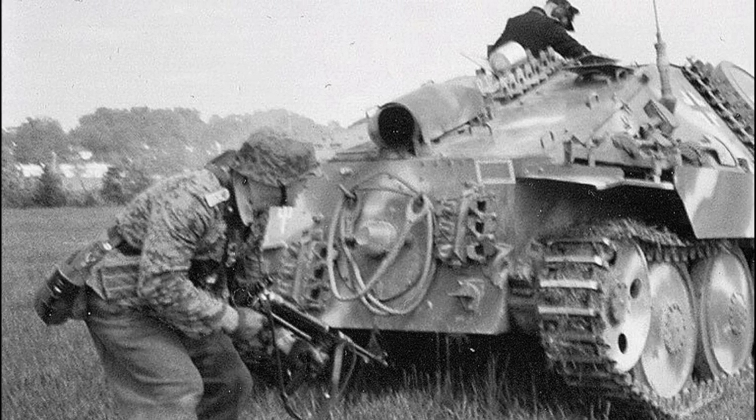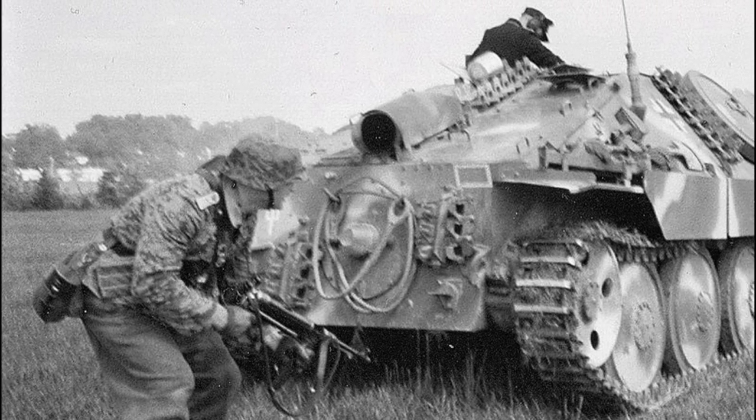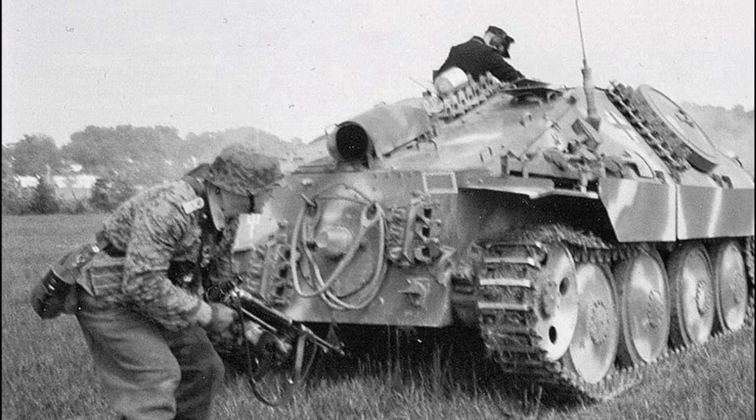Hello dear friends, today we will talk about the flamethrowing vehicle of the Third Reich, the Flamepanzer 38T.